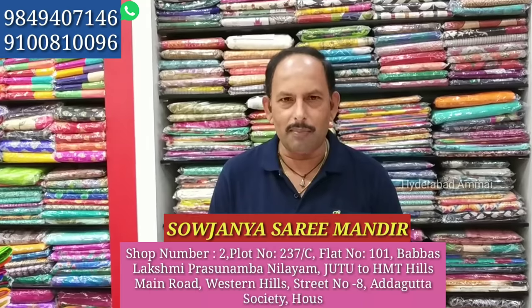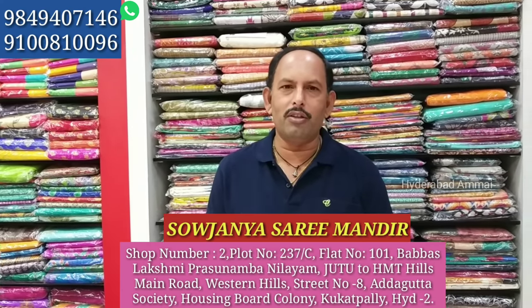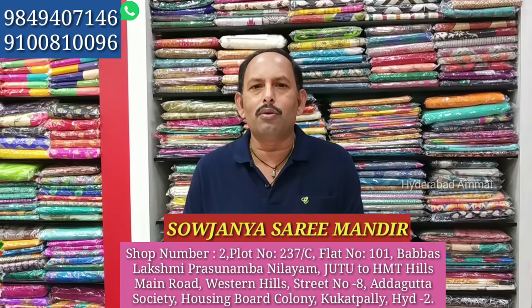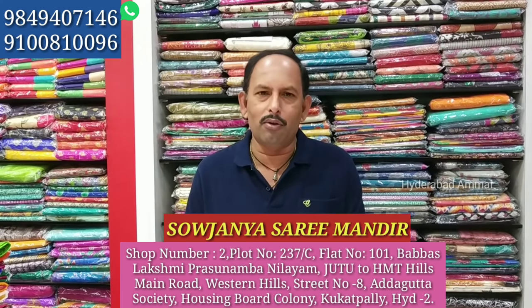Let's start the video. I'm from Saojenya Sari Mandira, located in Kukatpalli, Hyderabad. We are on Street Number 8. You can also search for our location on Google Maps.